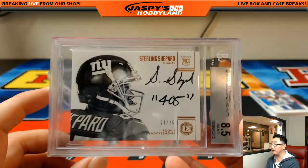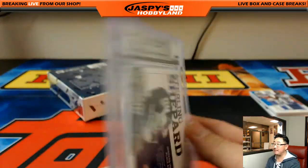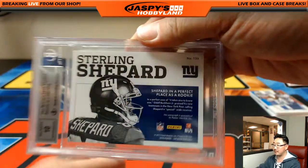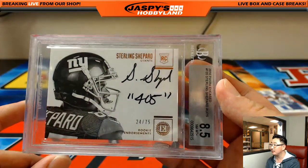Sterling Shepherd, 24 out of 75 — that's an 8-5-10. New York Football Giants — that'll be for John Parker. There you go John.